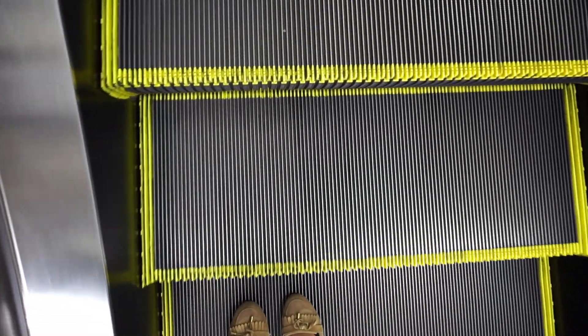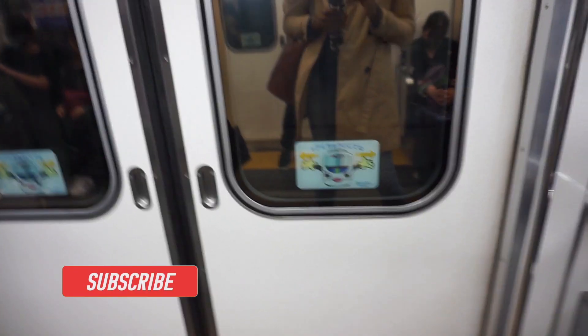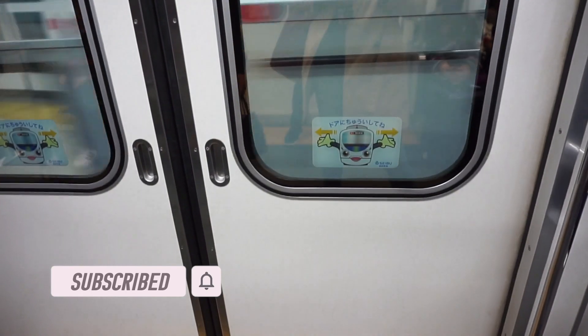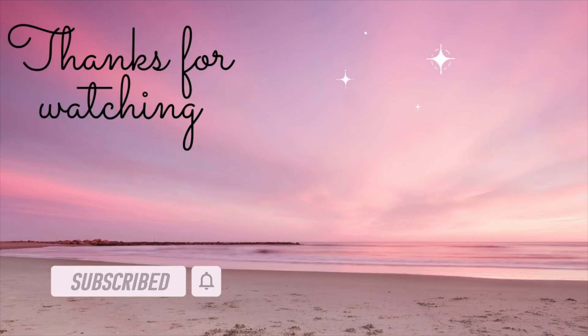So I've come to the end of this video. If you've enjoyed watching, please give this video a like, subscribe to my channel, and leave a comment below — I'd love to see your comments. Take care and I'll see you in my next one. Bye!